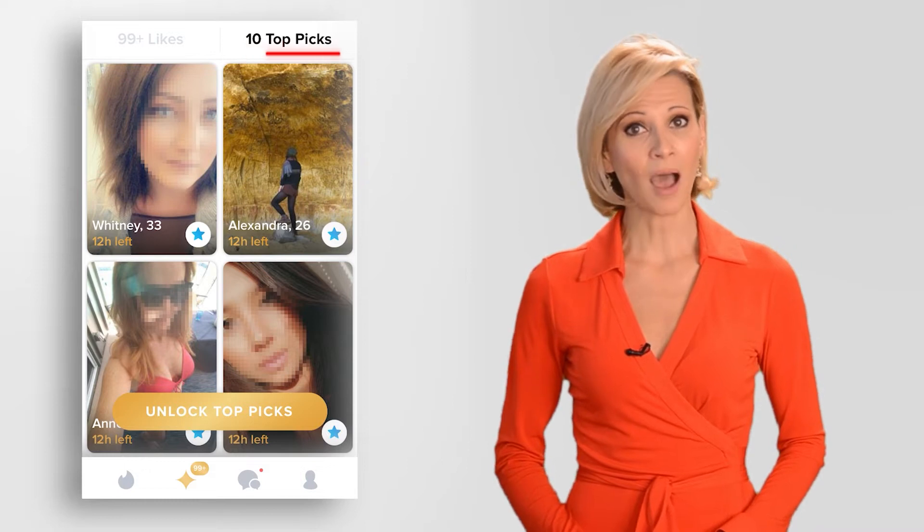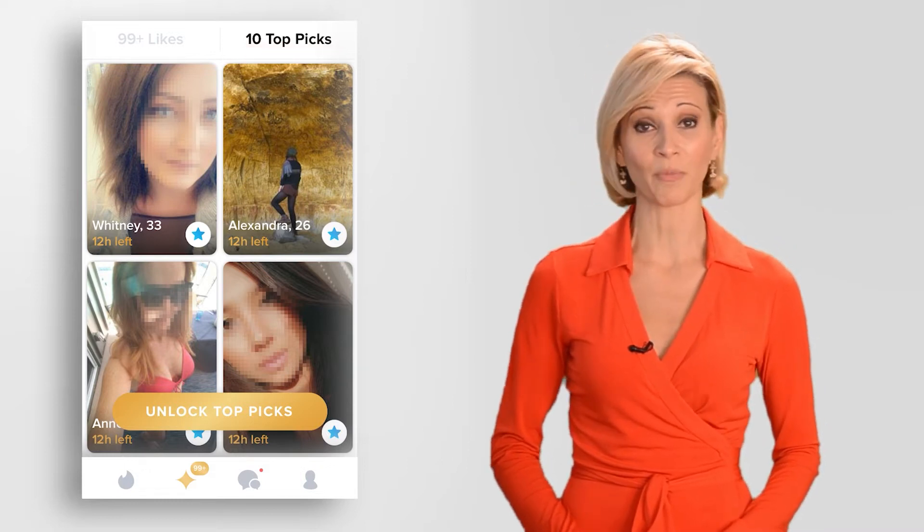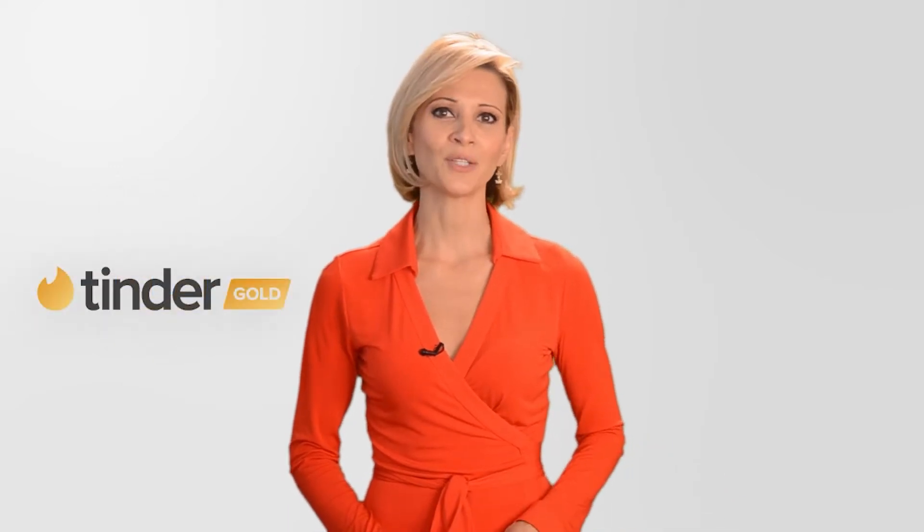Then tap '10 Top Picks' on the right to bring up the feed. I should mention that while anyone can access the feature, free users are only able to interact with one pick per day. If you want to swipe, super like, or view profiles for more than just one Top Pick, you'll have to upgrade to Tinder Gold.